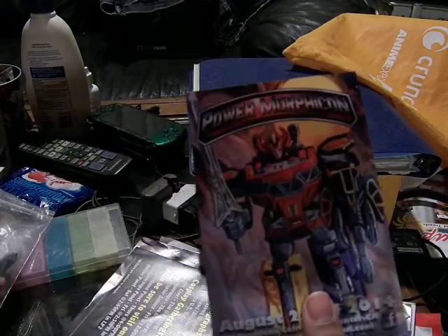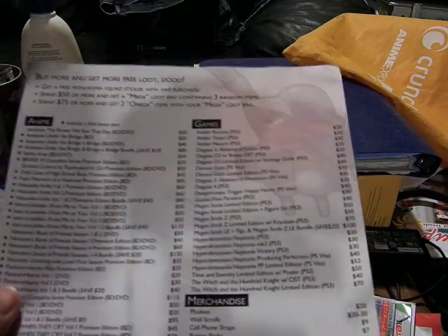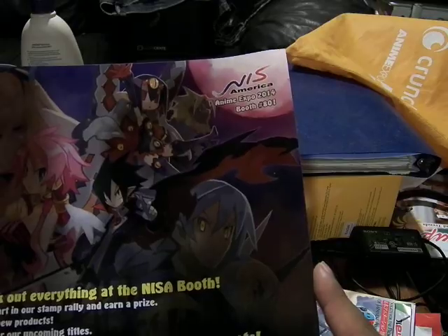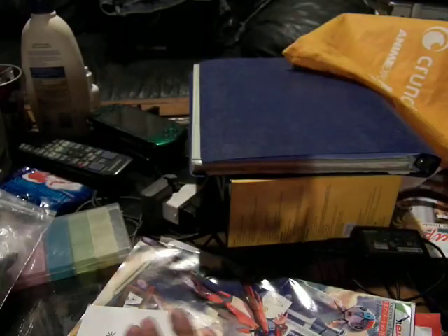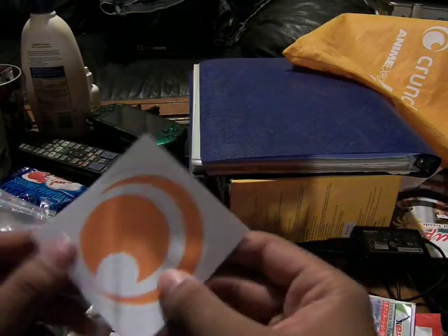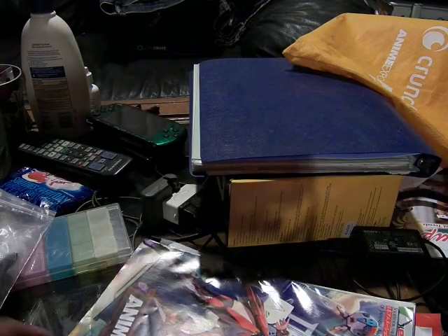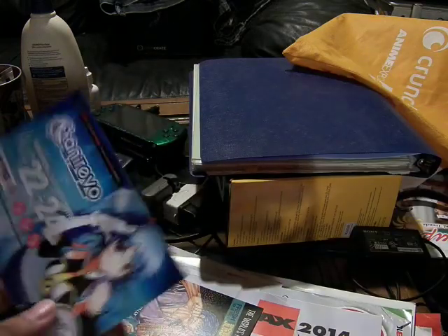Here's another Power Morphicon flyer. This is Free Loot from the NIS America booth. Here are the prizes you can get and stuff. This is the Crunchyroll sticker that came with the bag - it's cool. Over here is the booklet. I'll show you that in a bit.